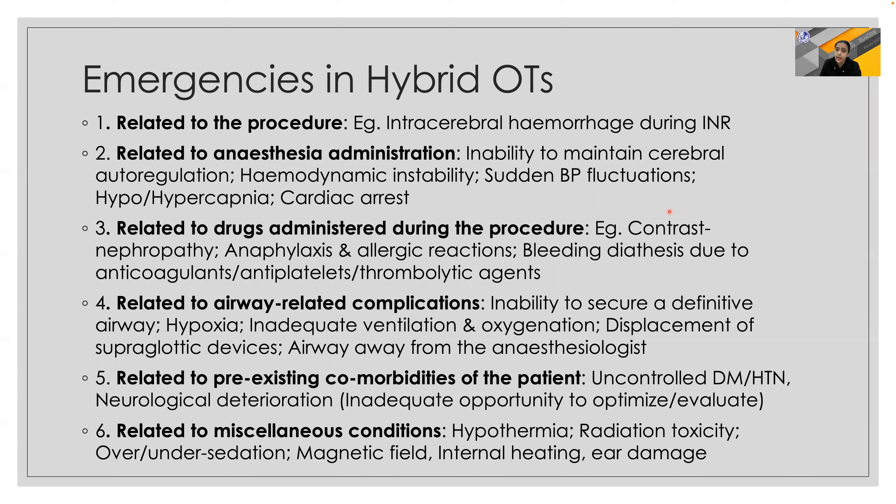Emergencies in hybrid OTs can be divided into those related to the procedures — for example, an intracranial hemorrhage during interventional neuroradiology — those related to anesthesia administration especially hemodynamic instability and airway emergencies, those related to drugs like contrast and anticoagulants, airway complications, pre-existing comorbidities, and miscellaneous conditions like hypothermia, radiation toxicity, and acoustic damage.